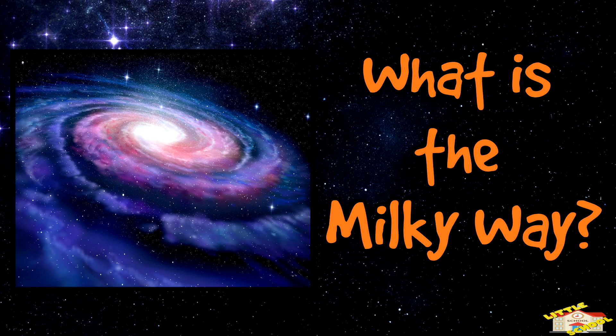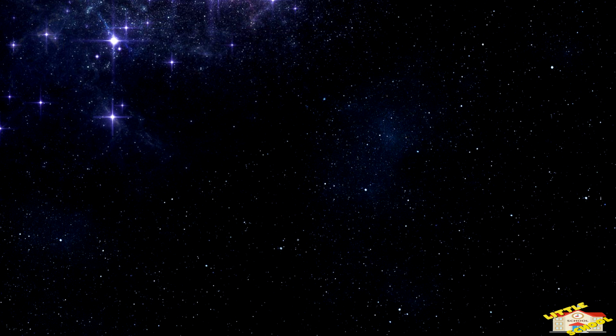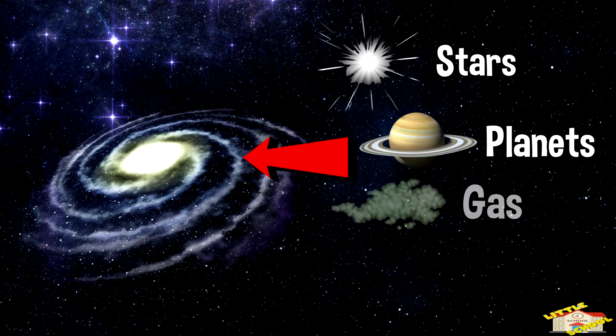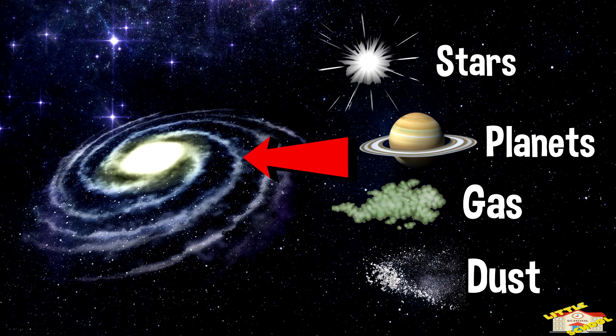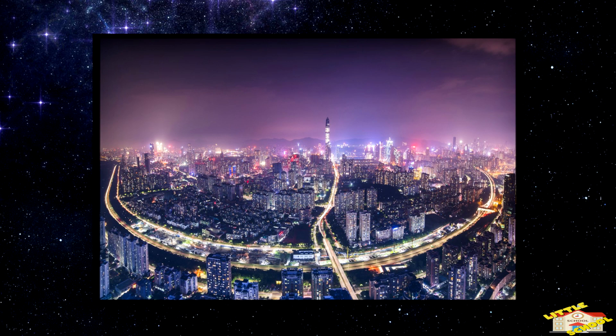What is the Milky Way? The Milky Way is the galaxy we live in. A galaxy is a huge group of stars, planets, gas, and dust all held together by gravity. It's like a giant cosmic city, and our solar system is just one tiny house in this massive city.